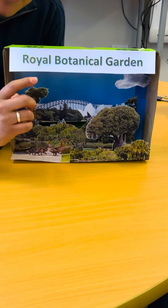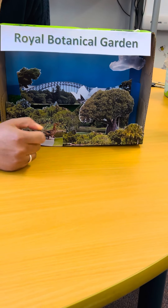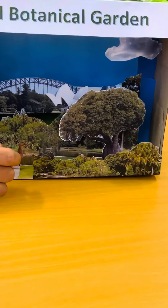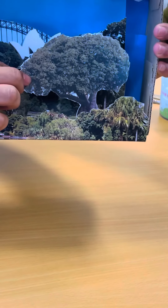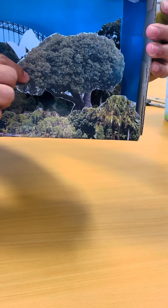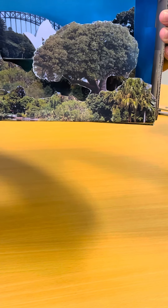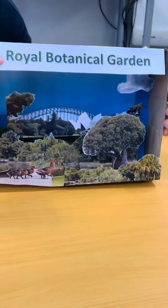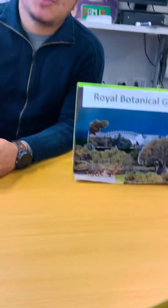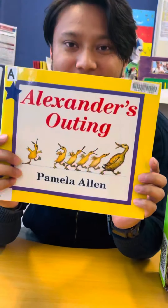But there is something that is very important to me. Do you know what it is? It's this tree. Can you tell me what is the name of this tree? It's a bottle tree. This tree is over 100 years old, and it is also important to me because it is included in one of my favorite stories. Do you know what my favorite story book is? It's Alexander's Outing.